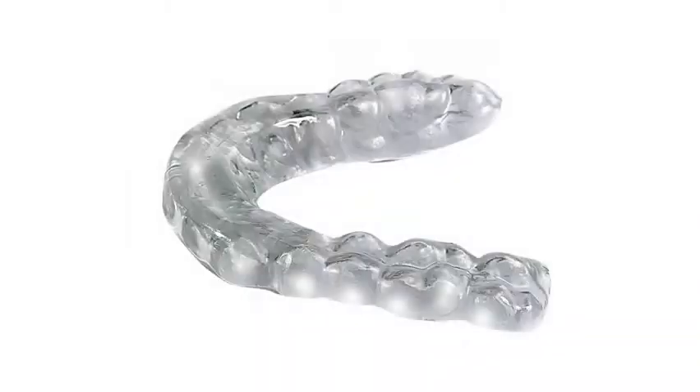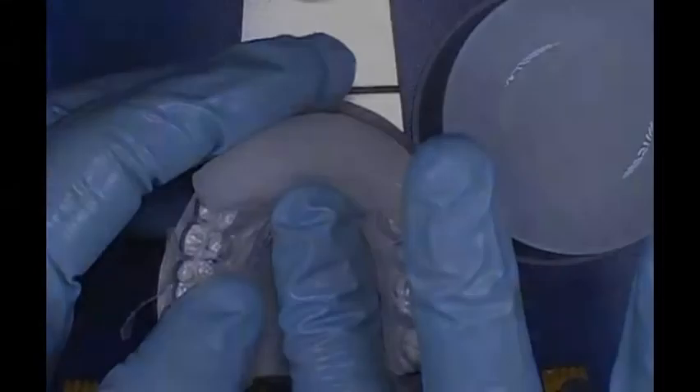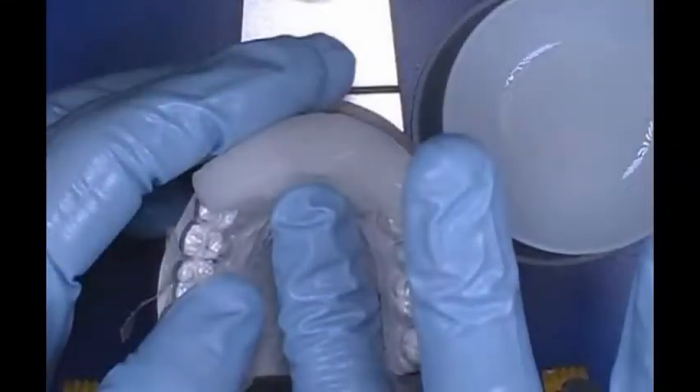The Great Lakes deprogrammer has evolved from the input of leading clinicians. Fabrication begins with a one-millimeter thermoformed overlay, which provides optimal retention and patient comfort. Acrylic is added to fabricate the anterior bite plate, which extends from cuspid to cuspid but is trimmed so that only the centrals and laterals are in contact. As an option, a hard-soft thermoform material can be used as the overlay for additional patient comfort.